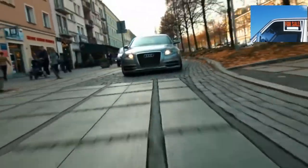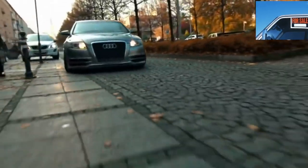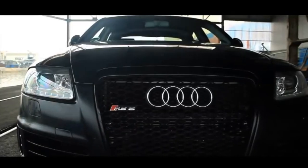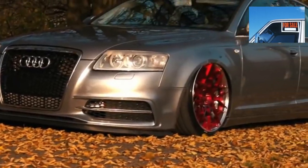The Audi A6 is a car of status and expense. But after 5 to 10 years from the start of production, this model goes into the category of affordable luxury. Whether the affordable starting price is fraught with prohibitively expensive service, we will understand in this article.